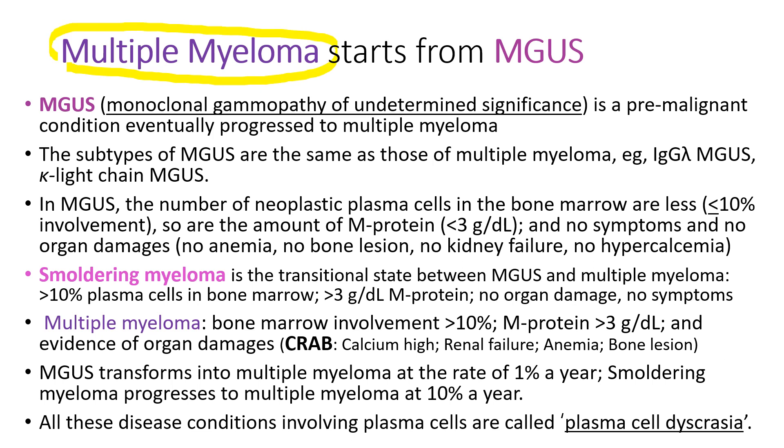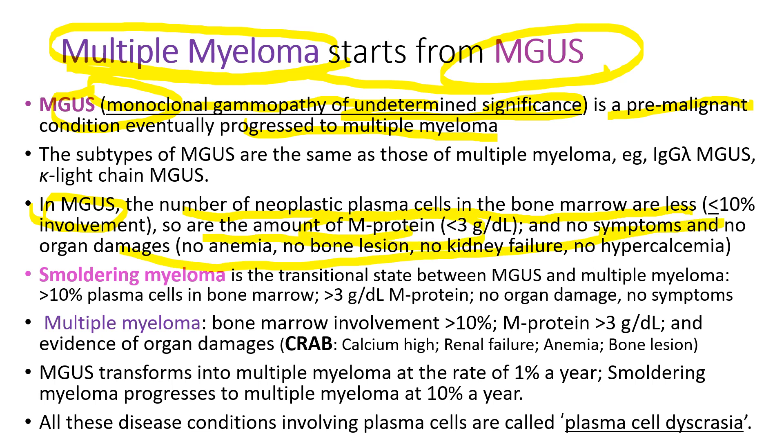We don't know the cause of multiple myeloma, but we know multiple myeloma starts from MGUS — monoclonal gammopathy of undetermined significance. It's a premalignant condition that eventually progresses to multiple myeloma. In MGUS, the number of neoplastic plasma cells in the bone marrow is less than in multiple myeloma, as is the amount of M-protein, and there are no symptoms or signs. Smoldering myeloma is the transitional state between MGUS and multiple myeloma. MGUS transforms into multiple myeloma at the rate of 1 percent per year; smoldering myeloma progresses at 10 percent per year. All these disease conditions involving plasma cells are called plasma cell dyscrasia.